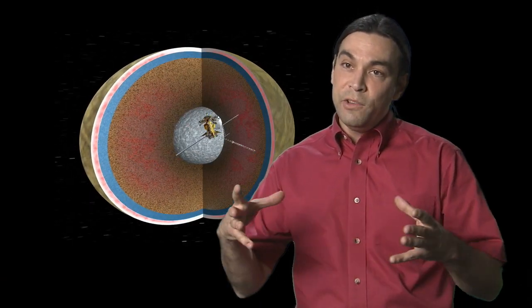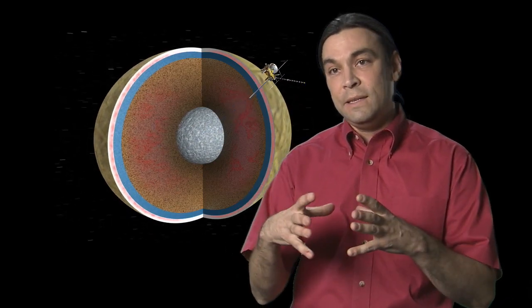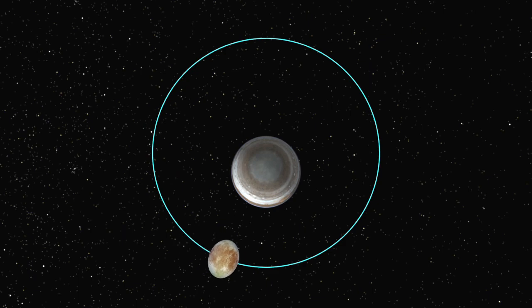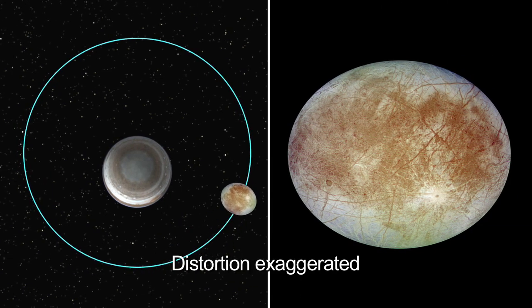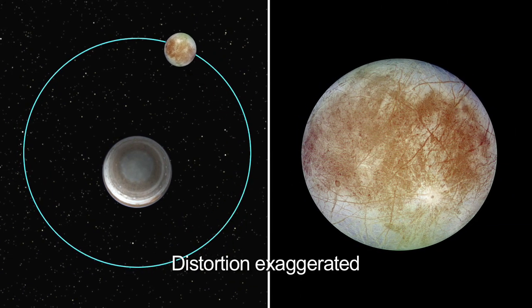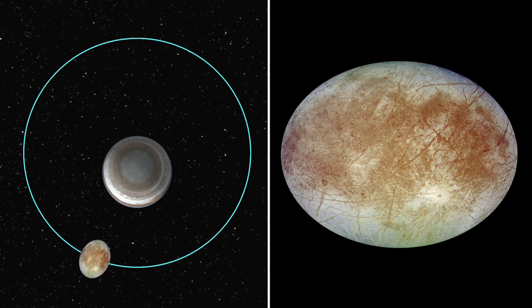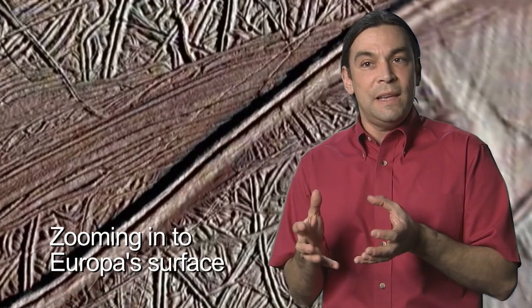There could be signs on the surface of what's going on deep down below. What we can do with a spacecraft in orbit around Europa is measure how Europa flexes as it's stretched by Jupiter's gravity. That tells us something very specific about how stiff that ice shell is, and by how stiff it is, we can get a measure of its thickness.